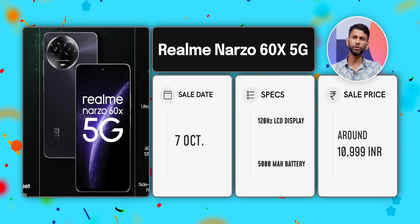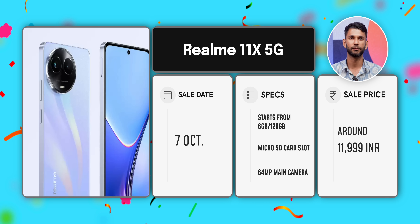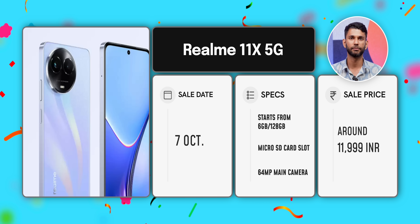If you can increase your budget by 1,000 more, you can get the Realme 11X 5G. It usually sells for around 14,999 but during the sale it will be available for 11,999. The good thing here is the base variant starts at 6GB RAM and 128GB storage. There is also a microSD card slot so you can expand storage for backup of photos and videos, plus you get a 64MP main camera.